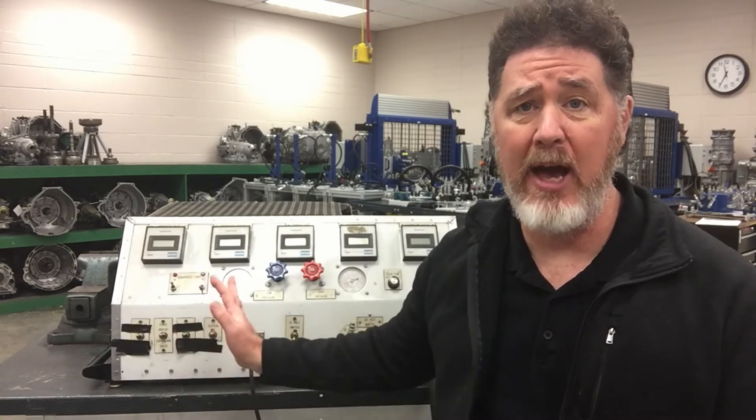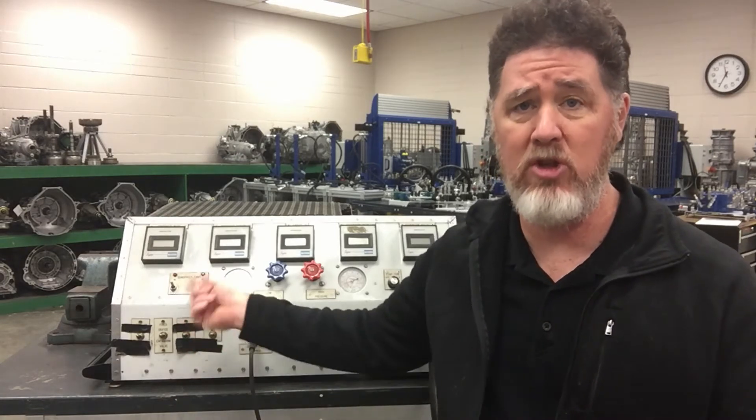The simulator behind me shares the same compressor, the same condenser, the same evaporator, and the same amount of refrigerant — it shares everything except for the restriction. With a flip of a switch I can either put a fixed orifice tube in the system or a thermal expansion valve in the system.